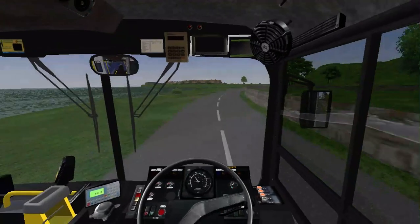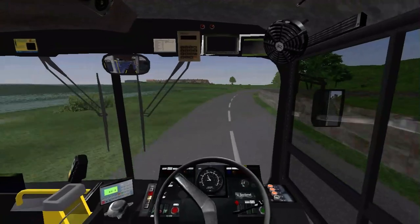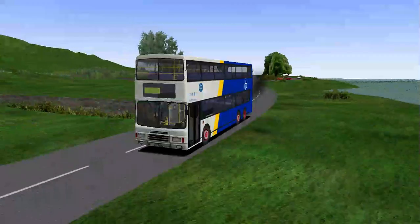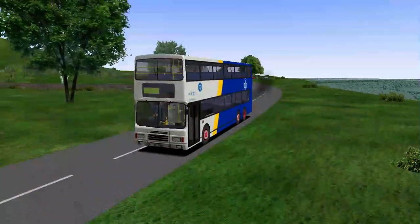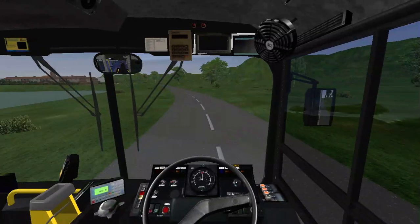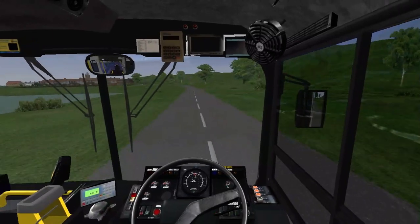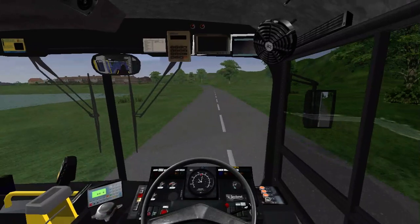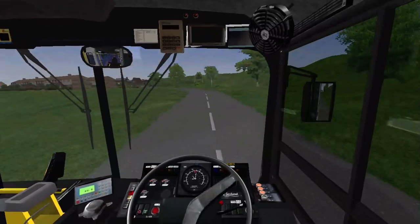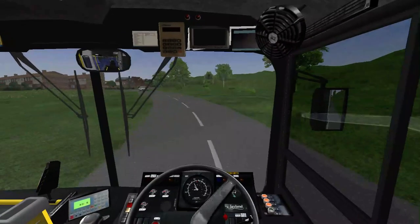I apologise if I keep stopping to look at things on the route. When I usually watch other people's videos on different maps I like looking at different areas in detail — so that's what I do, for the benefit of me and for the benefit of you guys.